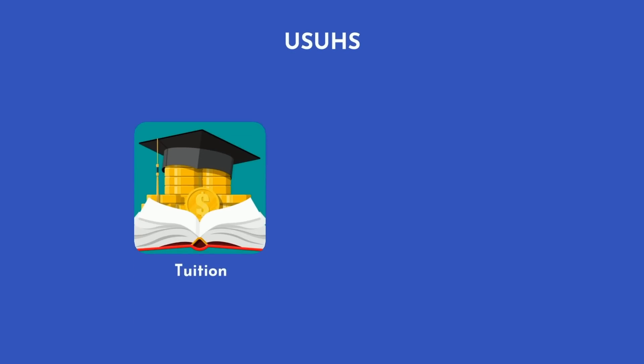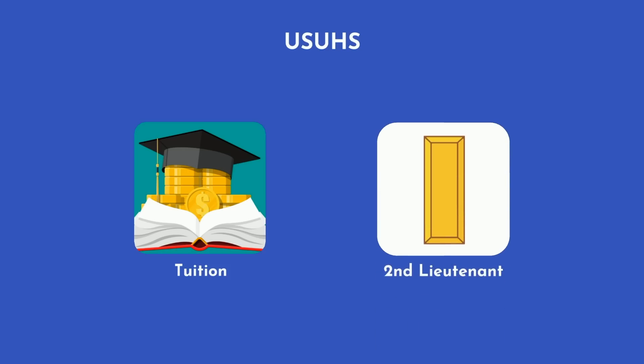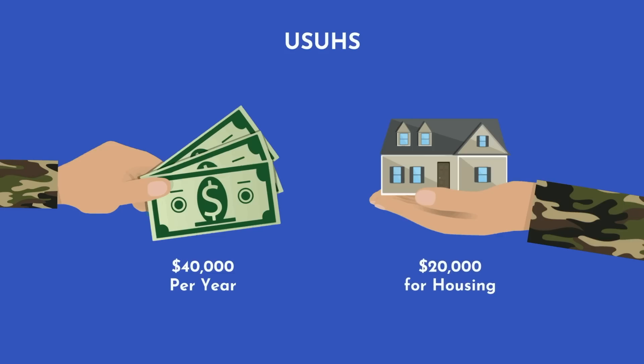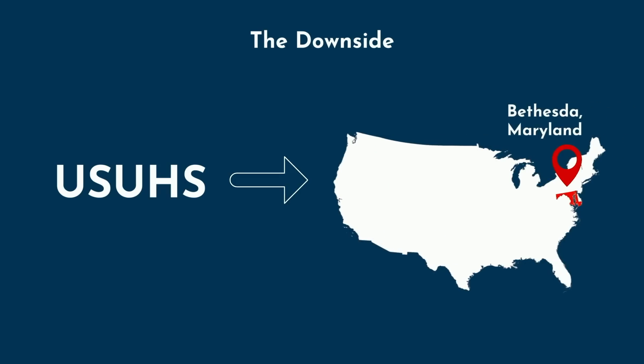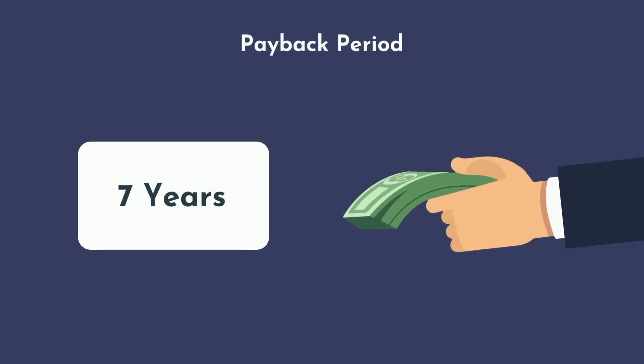The USUHS is the military's medical school. Like HPSP, tuition is completely free, but rather than a small stipend, you'll be serving as an active duty second lieutenant, paid around $40,000 per year base pay with about another $20,000 of non-taxable income for housing. The most obvious downside is that you won't have a choice in where you attend — you'll have to attend USUHS, which is located in Bethesda, Maryland. Additionally, the payback period is longer than HPSP, at 7 years on average.